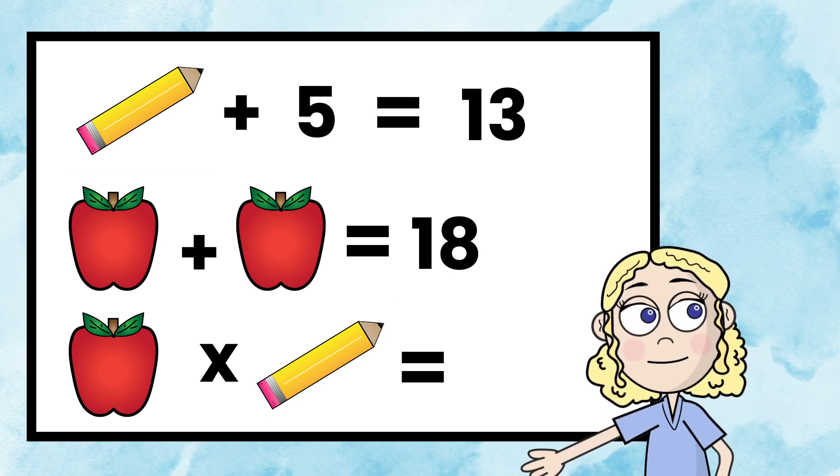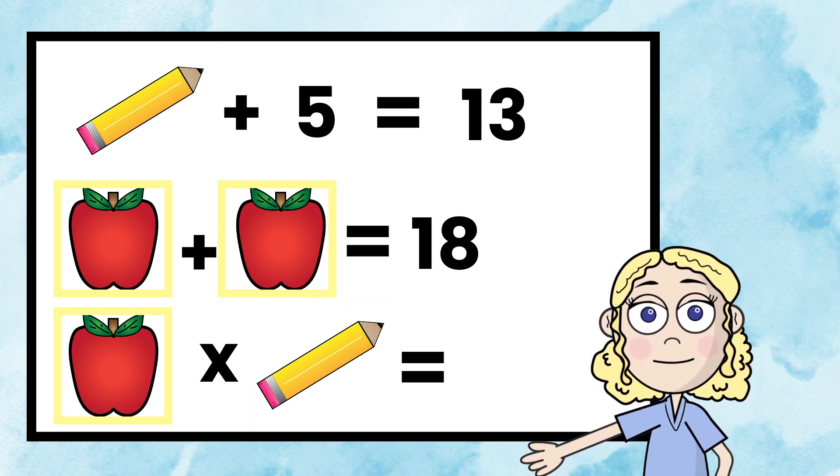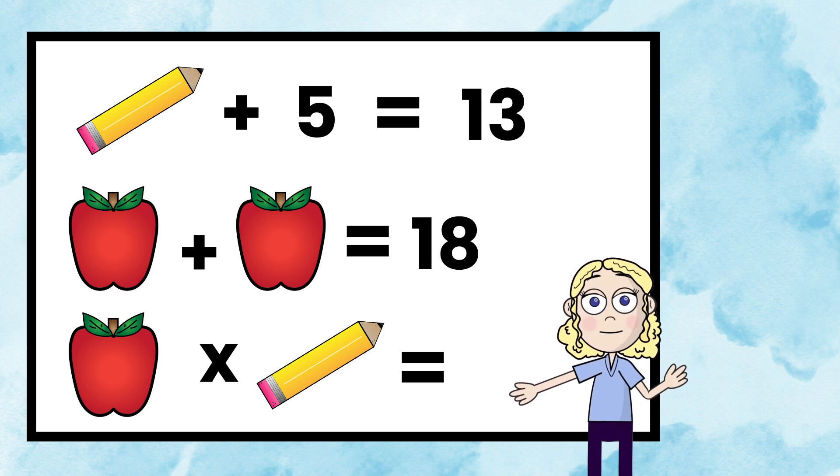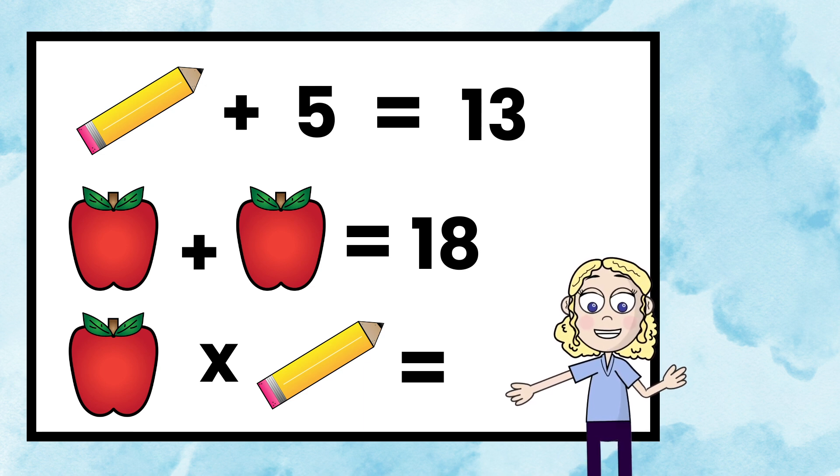Today, we're going to look at these pencils and apples. I love these puzzles because you can actually solve these in a couple different ways. How you solve it might be different than the next person or another person across the room. So what we're going to do is I'm going to give you a chance to solve this problem on your own.